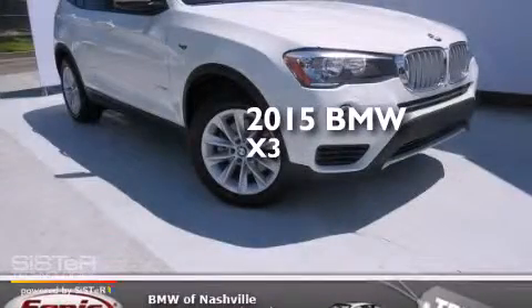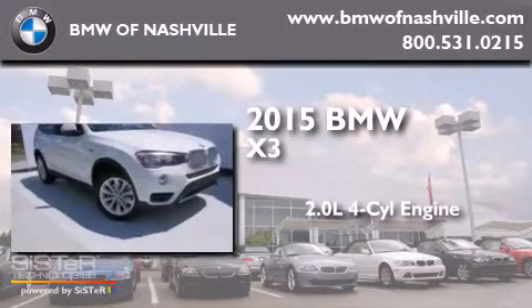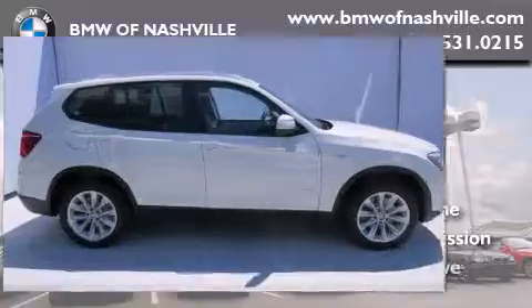This is a brand new 2015 BMW X3. It has a 2.0 liter, 4-cylinder engine, an automatic transmission, and all-wheel drive.